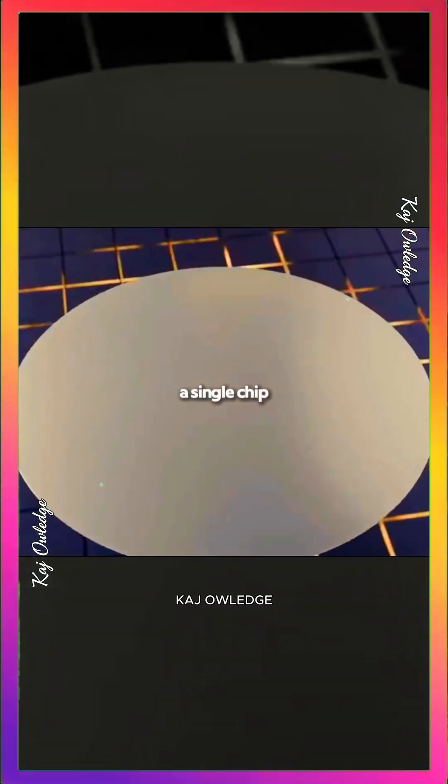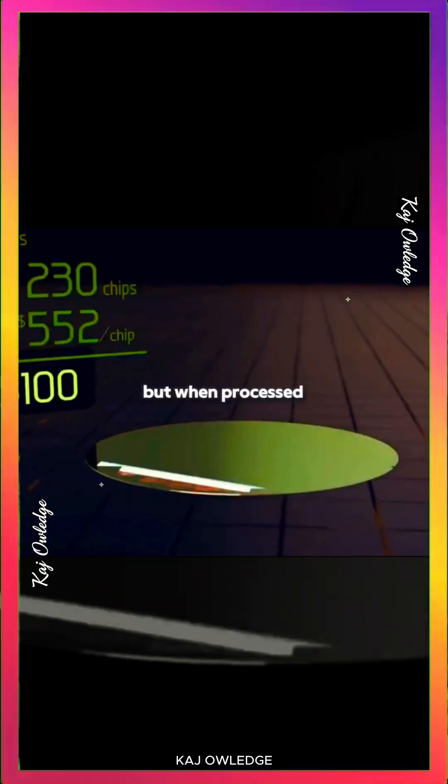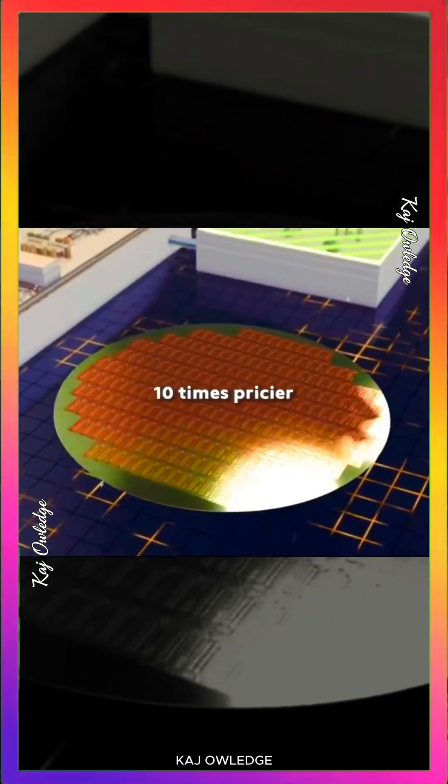These wafers are extremely fragile — a single chip can shatter with the slightest bump. Each wafer costs about $100, but when processed into CPUs its value can soar to $100,000, making it more than 10 times pricier than gold.